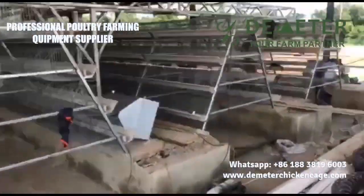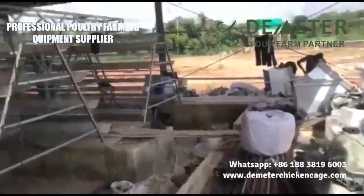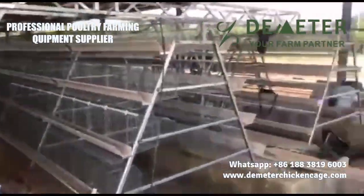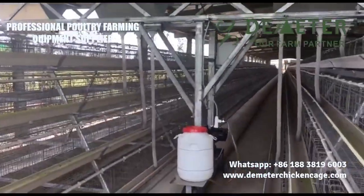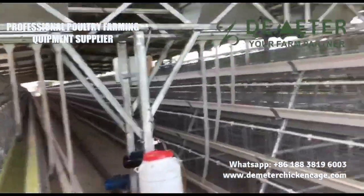Furthermore, we emphasize the crucial role of biosecurity measures in poultry farming and demonstrate how our A-type layer chicken cages contribute to disease prevention and control. We also showcase the streamlined process of egg collection facilitated by our meticulously designed cage system, ensuring efficiency and minimizing egg damage.